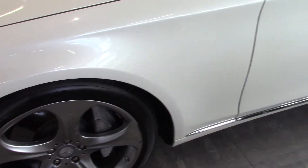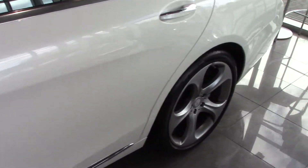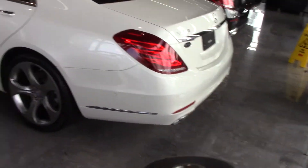This car has the optional 20-inch wheels and high performance tires. I'll just give you a walk around on it here. A lot of people comment on the styling of these cars — the S550 is beautiful.